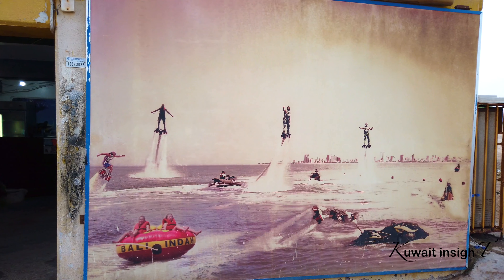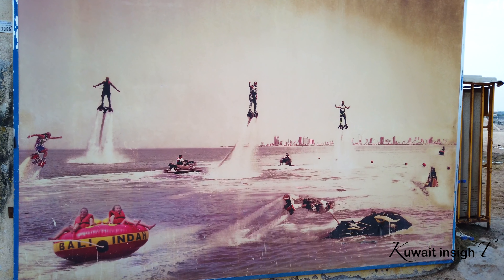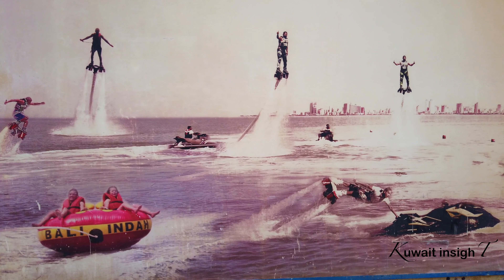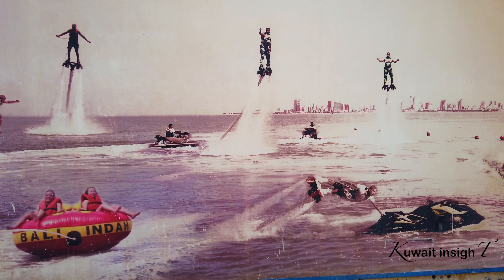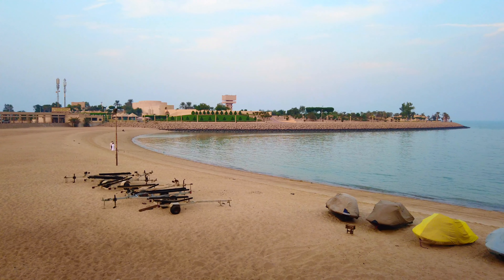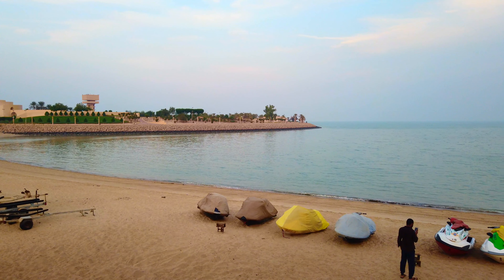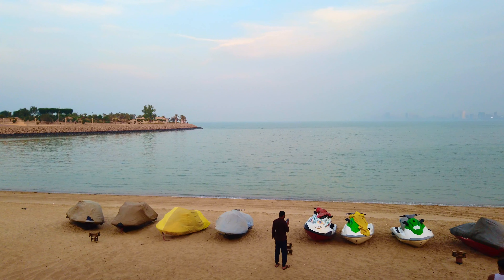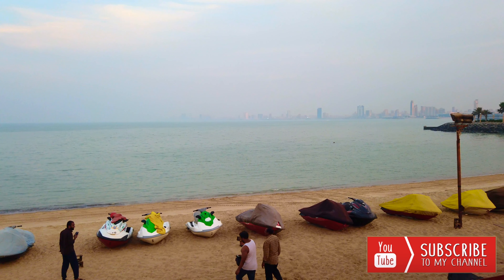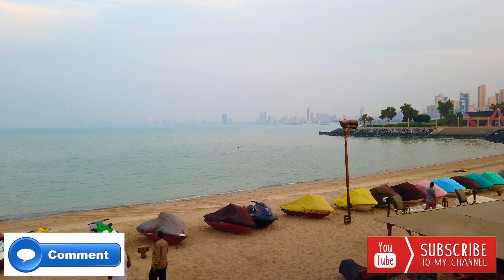There are other items available for jet ski. This is also available for banana rides. There are other riders available on my channel — please subscribe to my channel. I am here today. Goodbye.